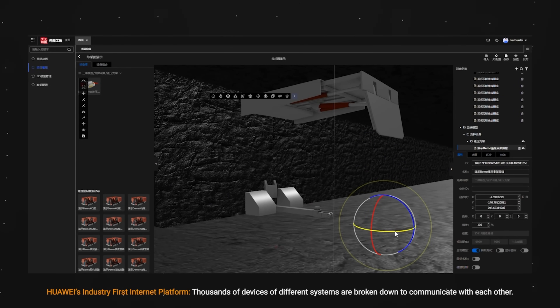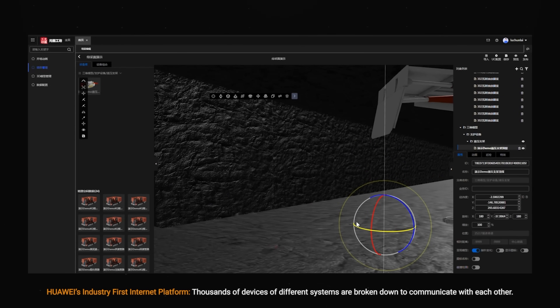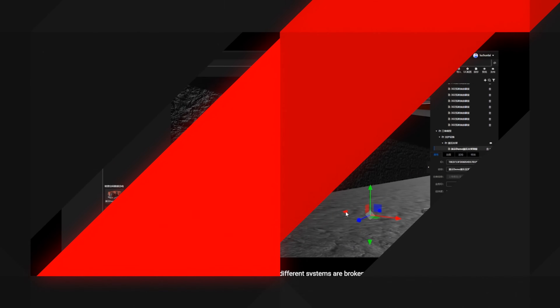We will definitely talk more about this — how digital twins are created — in a future video. That pretty much wraps up our first video. I hope you learned something about how 5G is not just impacting us in our personal lives, but also transforming traditional industries and businesses, creating a more sustainable future and safer work environment. Stay tuned for my next video where I'll be sharing more on what a digital twin is, how it works. Thank you for watching to the end — see you in the next one!